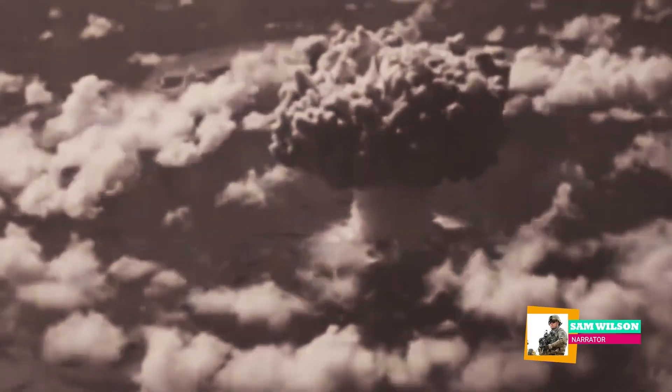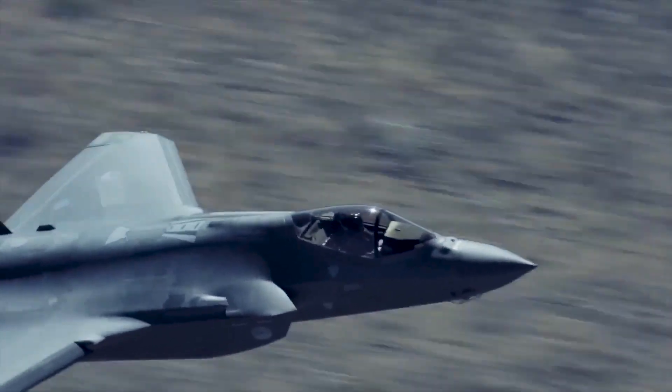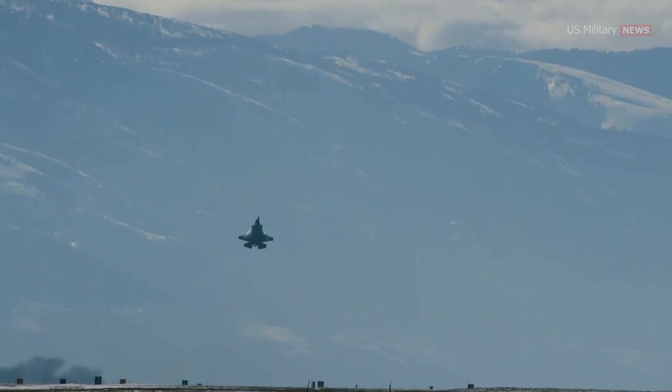The F-35 Lightning II is now a nuclear bomber. Advanced, stealthy, single-engine — there's nothing the F-35 Lightning II can't do.